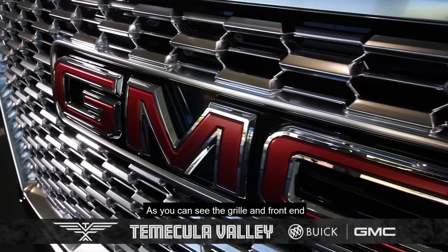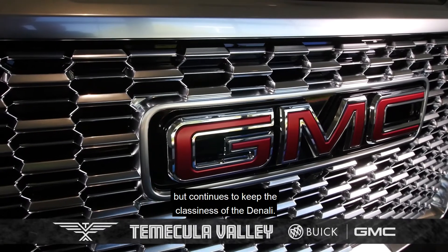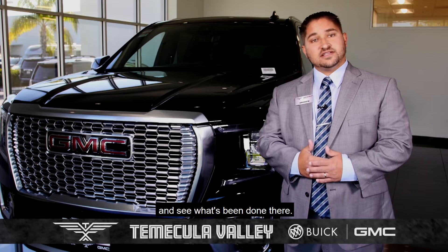As you can see, the grille and front end is much bigger and bolder than before, similar to the Sierras, but continues to keep the classiness of the Denali. Now let's take a look at the engine and see what's been done there.